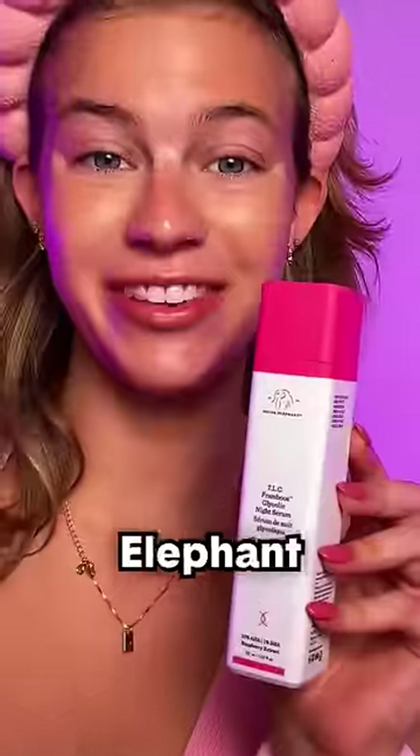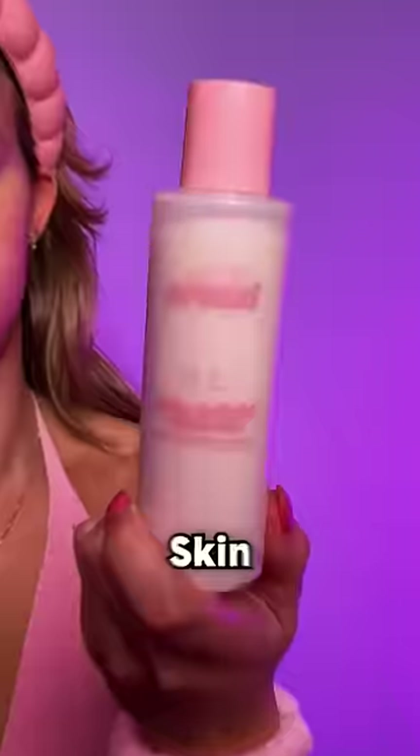My hands are too slippery to open this one — it's the Drunk Elephant Night Serum. Oh wow, I squirted that everywhere. Skin Proud.